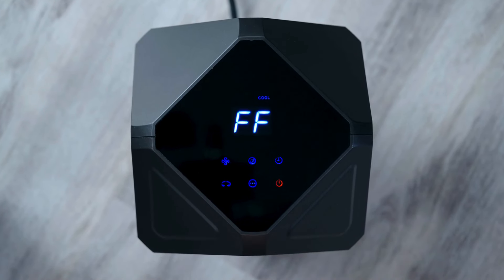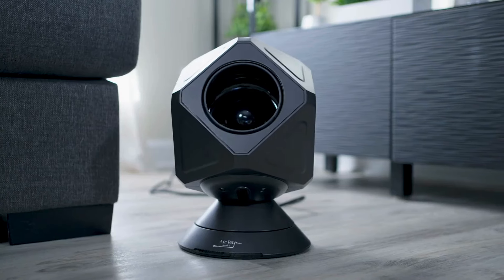During hot months, switch to fan-only mode to pump massive amounts of cool air. Safety is our priority.